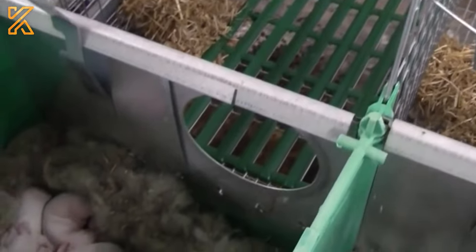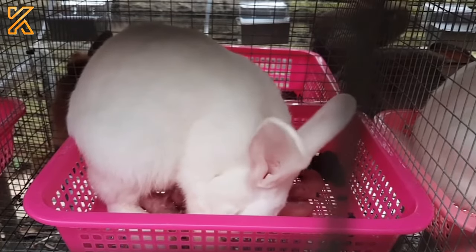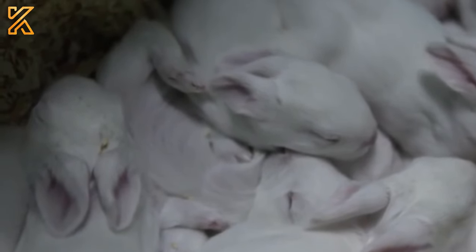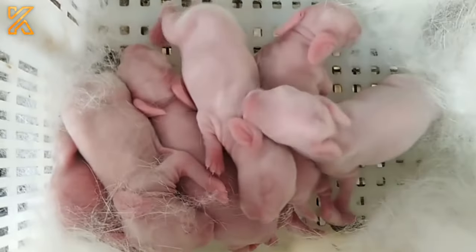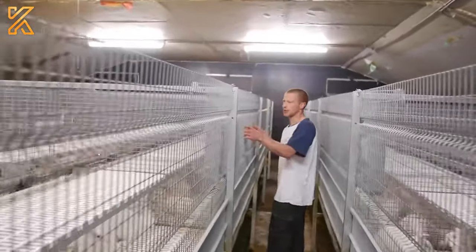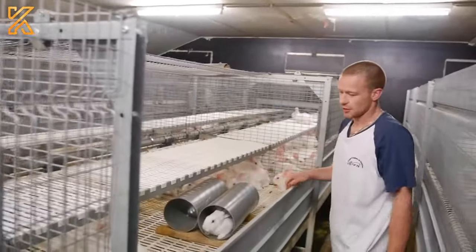Female rabbits can give birth multiple times a year, contributing to the growth of the rabbit population. This high reproductive rate is an advantage for farmers looking to maximize production and meet market demand for rabbit meat. The selection of rabbit breeds often requires careful assessment and consideration of specific traits that align with the desired goals of farming activities.